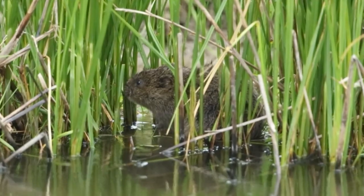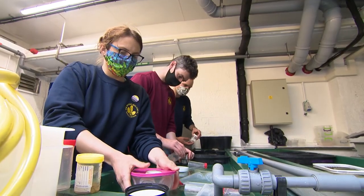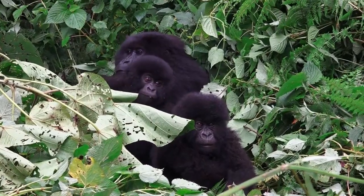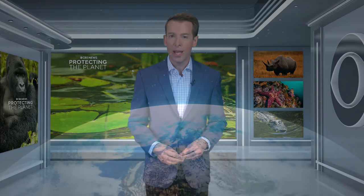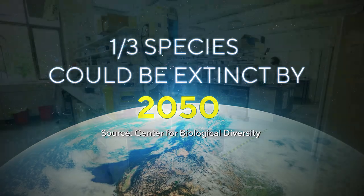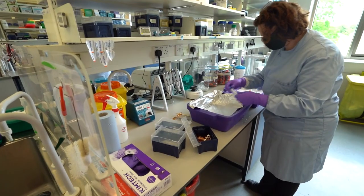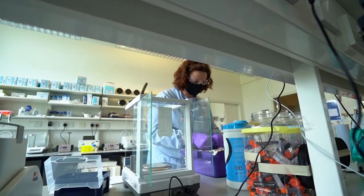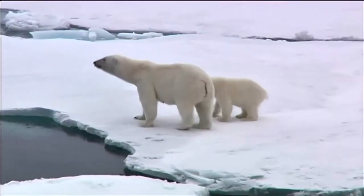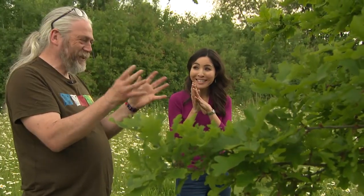Coming up, we hop across the pond to see how British scientists are protecting the DNA of Earth's flora and fauna. Climate change and pollution are a threat to many plants and animals. In fact, over one-third of Earth's species could be extinct by 2050. Now, as part of the Earth Biogenome Project, scientists are racing to digitally store the DNA of every species on the planet before it's too late. Here's Roxana Saberi.